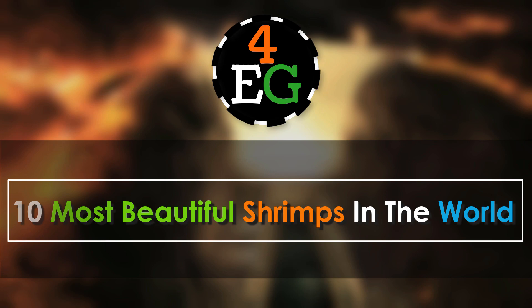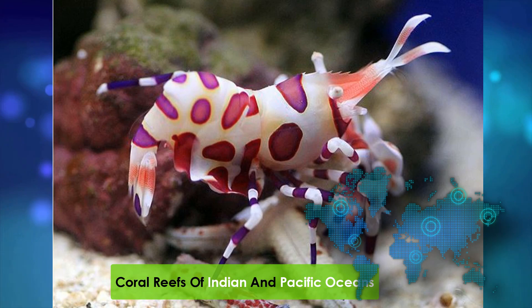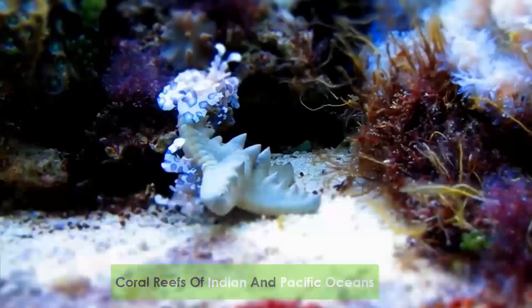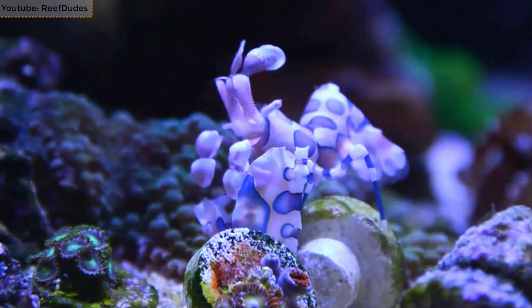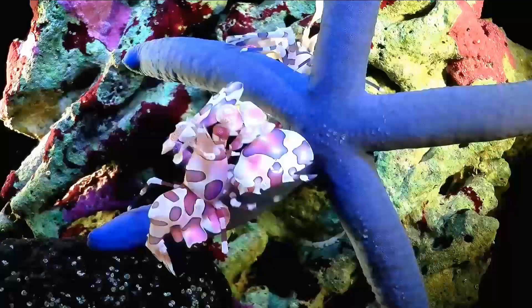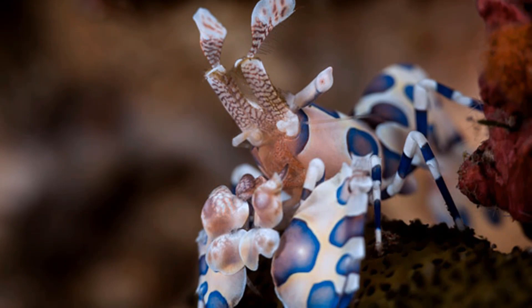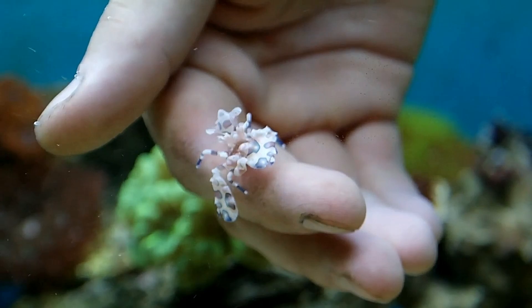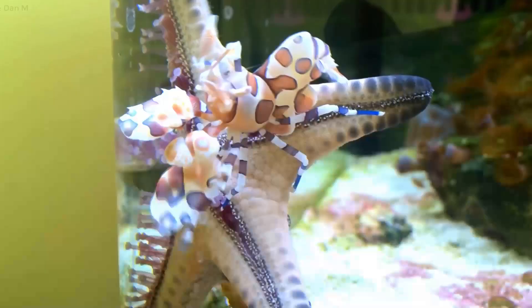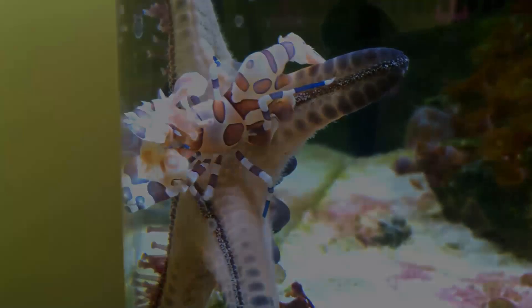Number 10: Harlequin Shrimp. Native to coral reefs of the Indian and Pacific Oceans, the harlequin shrimp is among the most beautiful sea creatures in the world. It is a saltwater shrimp and is the only species in its genus. They come in two variants: shrimp in the central and East Pacific have deep pinkish-purple spots with yellow edges, whereas those in the Indian Ocean and West Pacific have more brownish spots with blue edges. They are about two inches in length, live in pairs, and exclusively eat starfish — they can even feed on crown-of-thorns starfish.